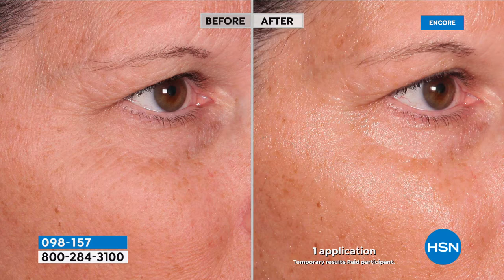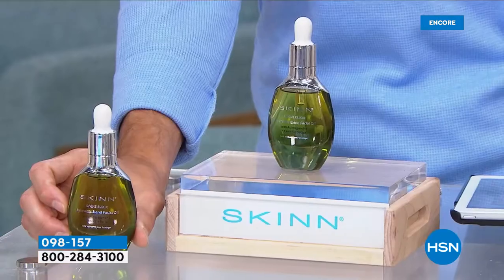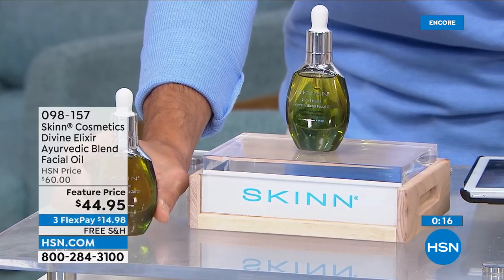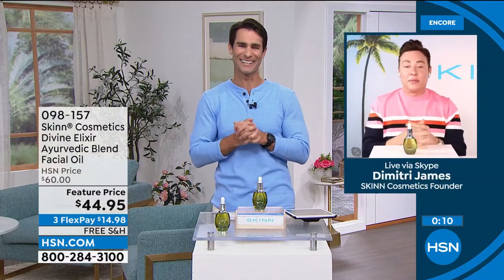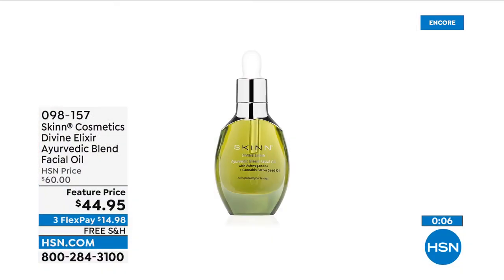I use this under my moisturizer because I want multiple layers — I want the moisturizer to sit on top and protect from dehydration. But this is what makes the biggest change for you. Your skin will be so soft, so hydrated. This will make the biggest difference for you. Take advantage of the sale price today. Dimitri, thank you for being here with us this morning. Thank you, always good to see you.